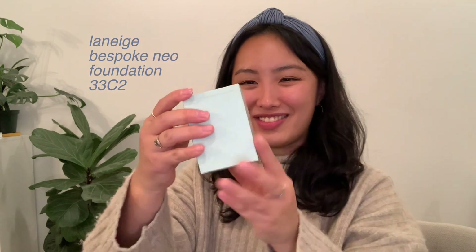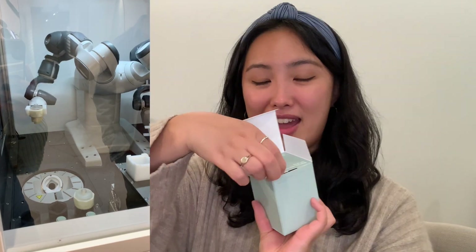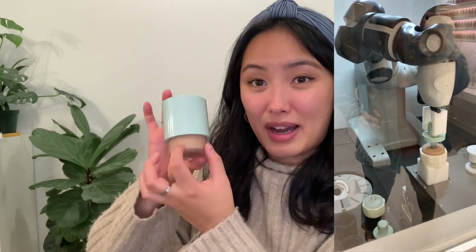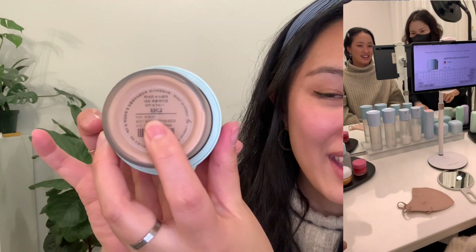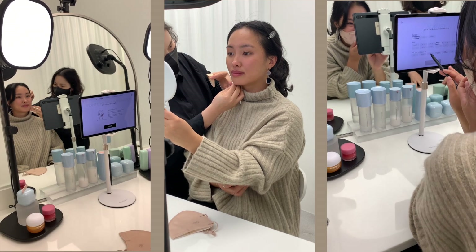This is the specialized packaging — they call it the Bespoke Neo Foundation. They have a whole machine that basically makes the formula in front of you, so it was such a cool experience. I'll include some video clips of it. The packaging is so nice — it's glass at the bottom with a magnetic effect. You also get to personalize your label. I just put my name in Korean, but you can put whatever you want. This is the shade they matched me to — they have over 100 shades.